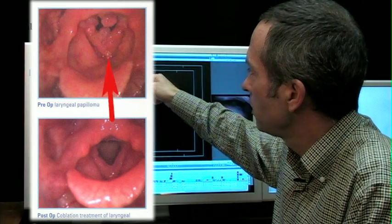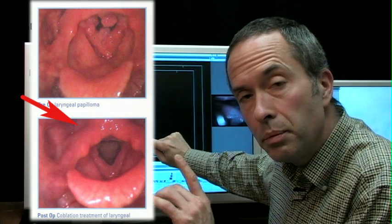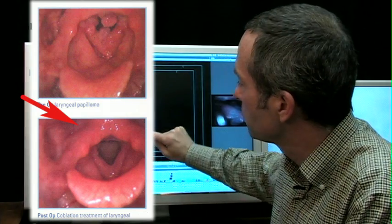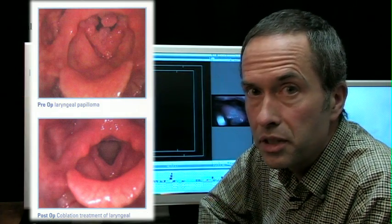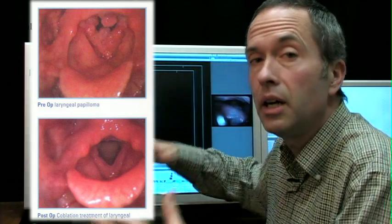This is papilloma — these little bumps that grow on the vocal cord. And this, while a typical laryngology view, I think might be inadequate to persuade you to buy this very expensive equipment, because is the papilloma gone here? I have no clue.